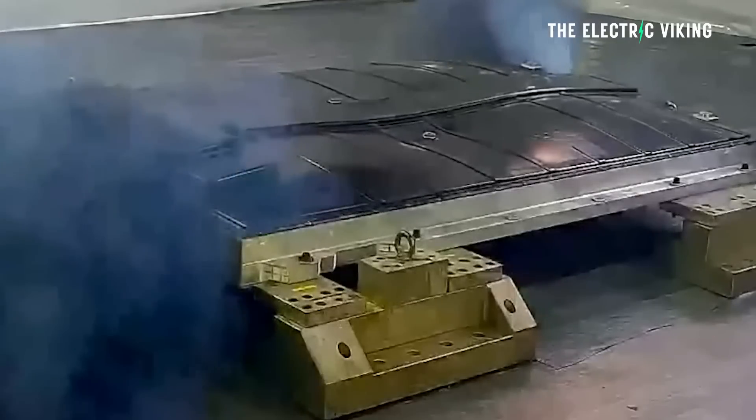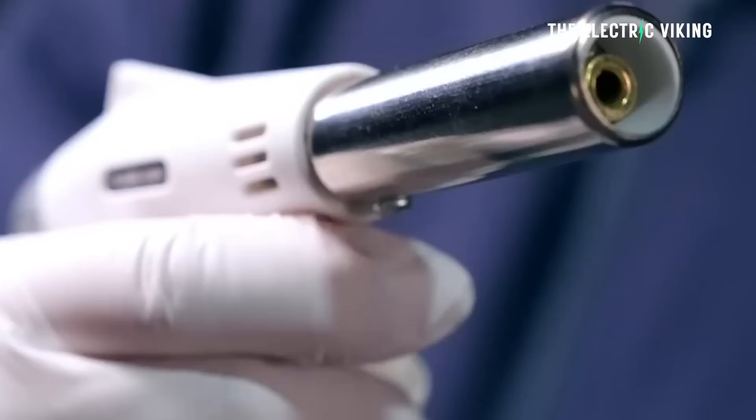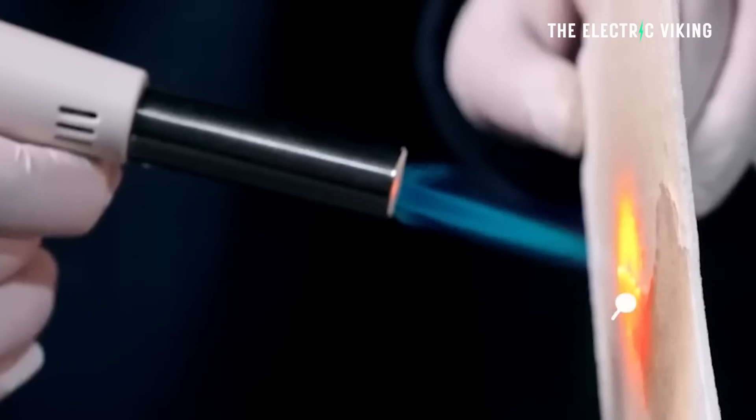Heat is, of course, the enemy of a battery pack. Yesterday I had my iPhone in the sauna and it just turned off — it said 'too hot, I'm shutting down.' There's no thermal management in a phone battery, so that's what happens. In an EV there's thermal management, but the truth is, thermal management is never perfect or ideal. There's really no battery in the world that has perfect thermal management.